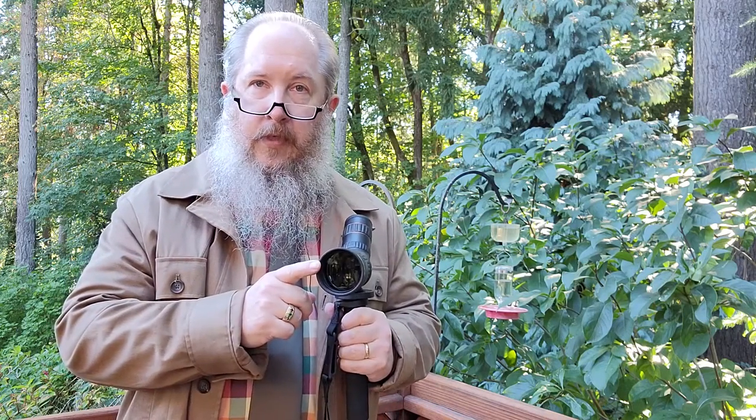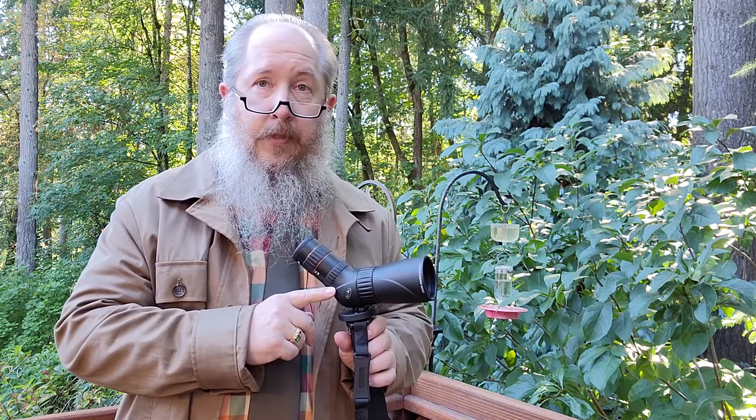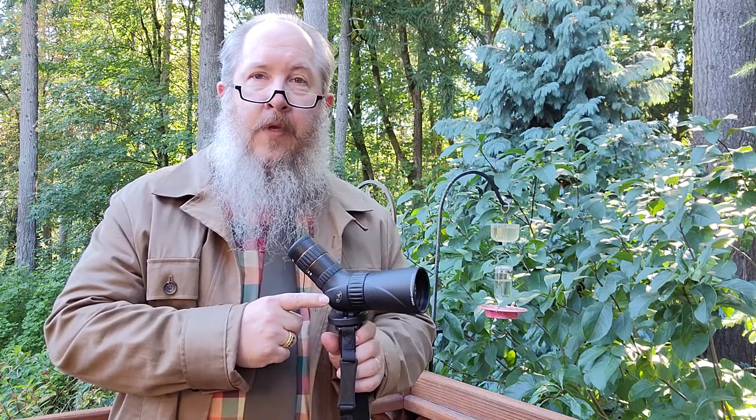Of course, ED glass gives you the brilliant color detail that birders demand. Also available in a non-ED version — it's a little more affordable for those who maybe don't demand the ED level performance, but still want the good optical performance of the Hummingbird spotting scope's optical system. It is fully multi-coated. It is also phase-coated prisms. There's a little roof prism assembly in here. Fully armored, so it's ready to stand up to any occasion outdoors or wherever you choose to take it.